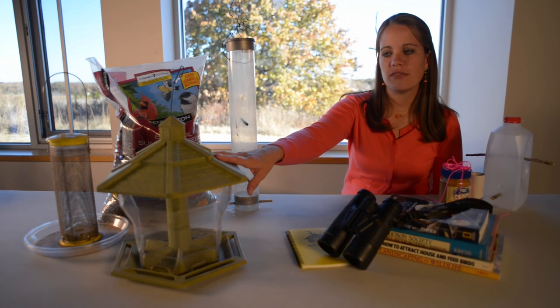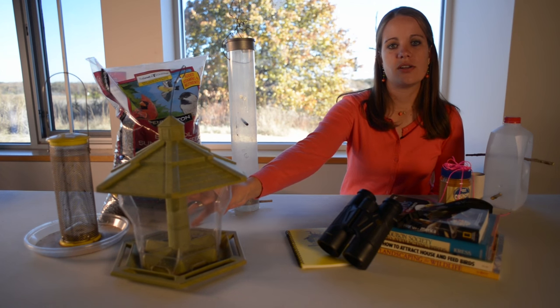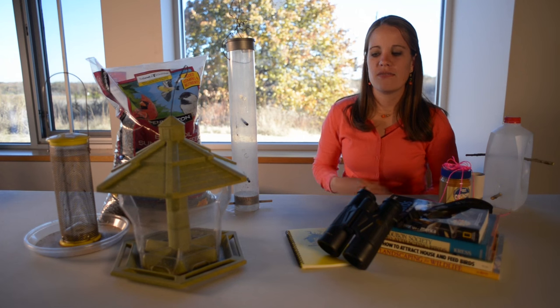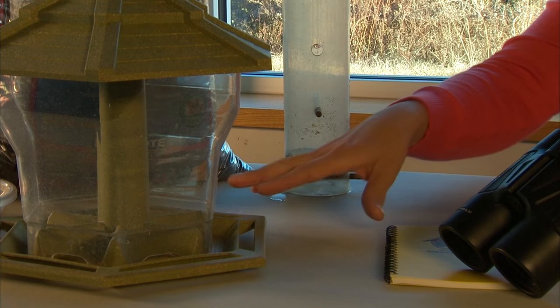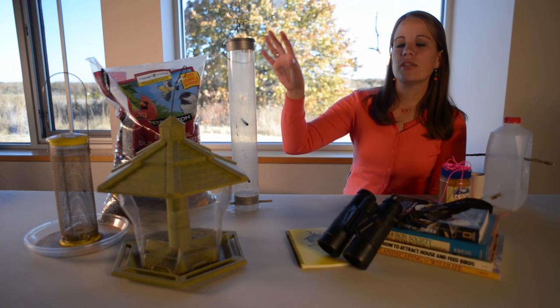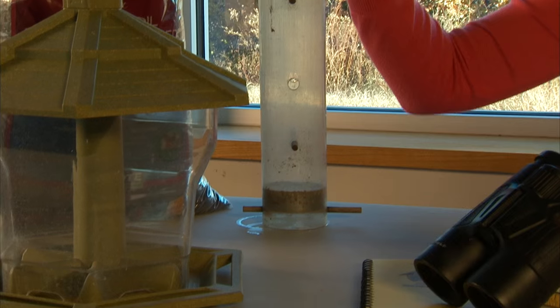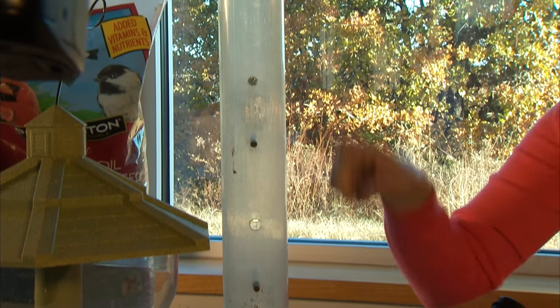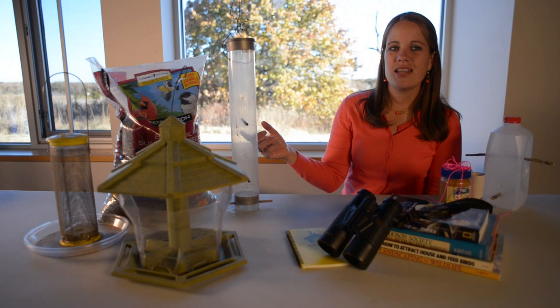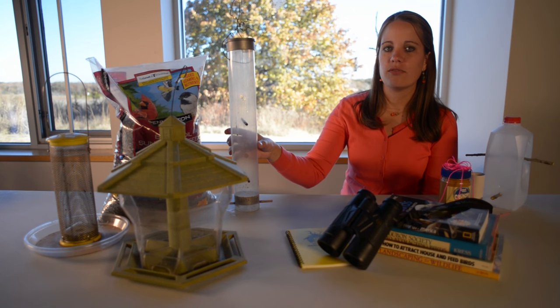There are several different types of feeders you can get at any retail store. We've got the traditional hopper style feeder here. One benefit is that you can get a lot of food in it and not have to worry about the weather, though wind might scatter some of the seeds. You'll also be able to attract a lot of different sizes of birds. If you're really just interested in the smaller birds, a tube feeder might be the best bet — it limits larger birds like red-bellied woodpeckers from getting food.